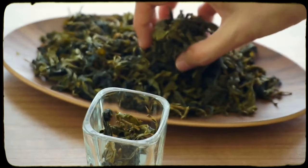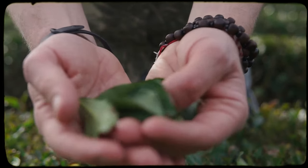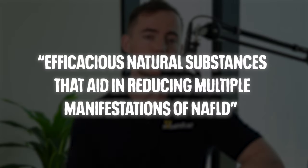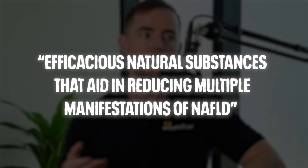Enter the fat-fighting drink to the rescue. Though there is no FDA-approved medication against fatty liver, scientists have potentially identified a very promising natural remedy: green tea. Made from the unfermented leaves of the same plant as black tea, green tea is rich in antioxidants called catechins — plant compounds called flavonoids linked to a variety of health benefits. The most abundant and biologically active is epigallocatechin gallate, or EGCG. Published research has implicated EGCG as potentially having benefits for cardiovascular diseases, diabetes, metabolic health, and fatty liver. A 2022 review — linked in the description — looked at 30 rodent and 21 human studies before concluding that certain green tea catechins are, quote, efficacious natural substances that aid in reducing multiple manifestations of NAFLD, non-alcoholic fatty liver disease.